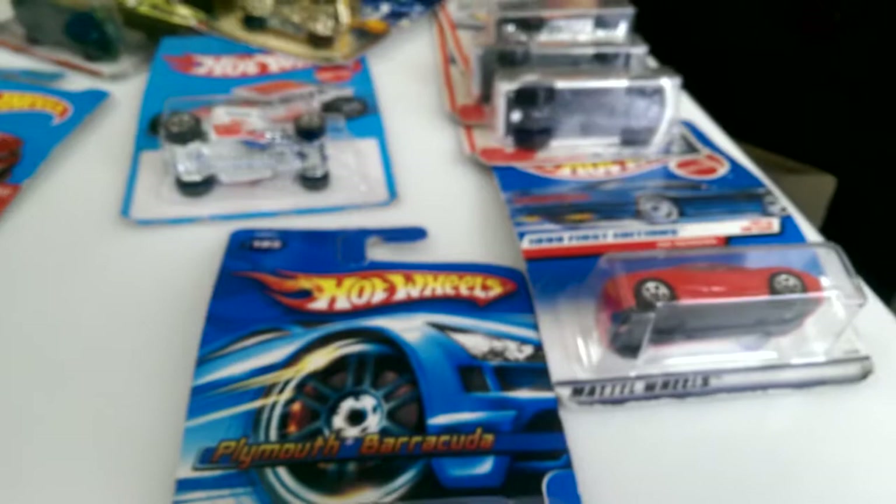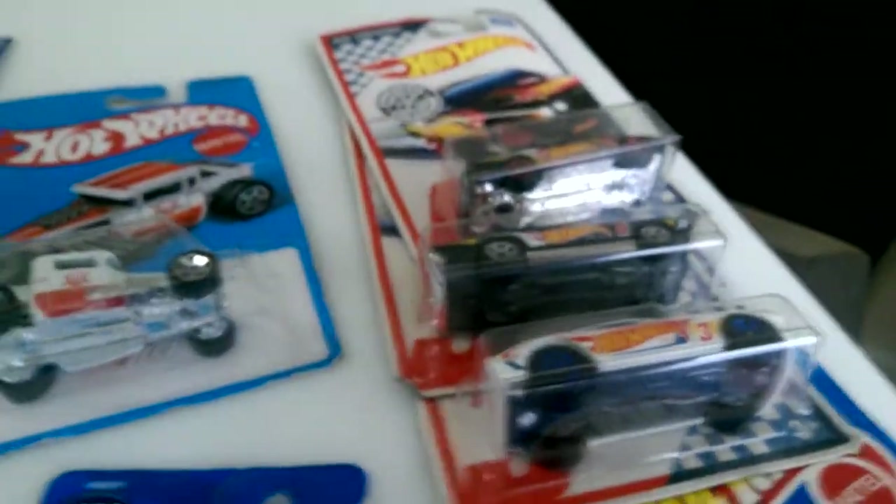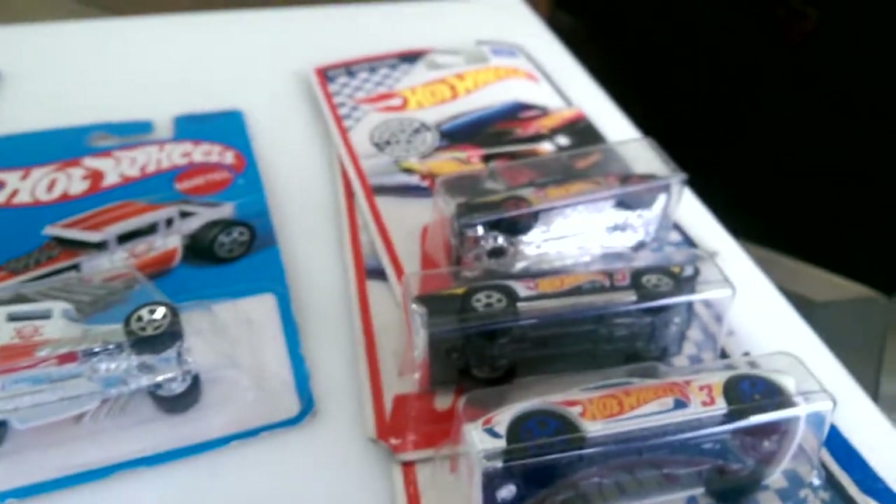Those are all my flea market finds for today. He has a lot of cars, and I just have to pick something and go — I could go there every weekend and get something different, older cars.